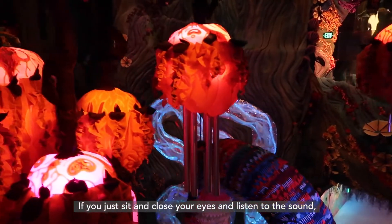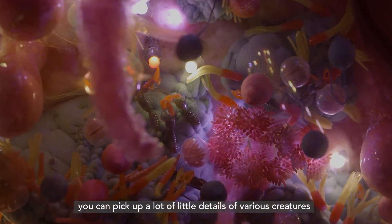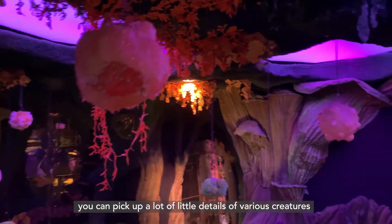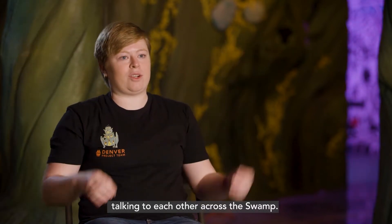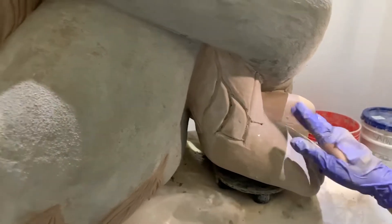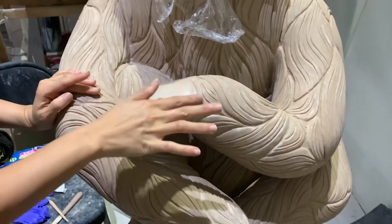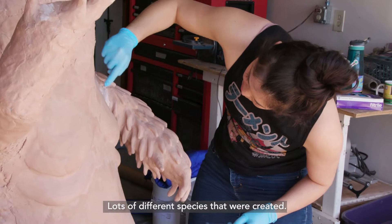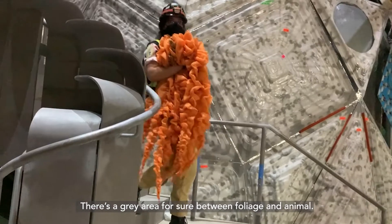If you just sit and close your eyes and listen to the sound you can pick up a lot of little details of various creatures just making their calls across the way and talking to each other across the swamp. There are lots of different species that were created — there's a gray area for sure between foliage and animal.